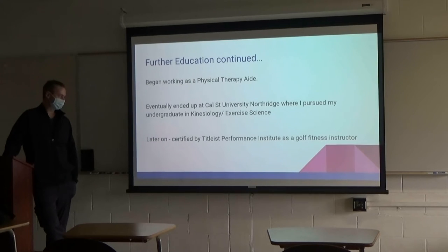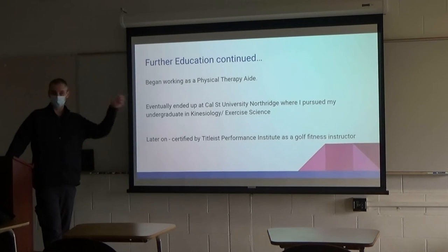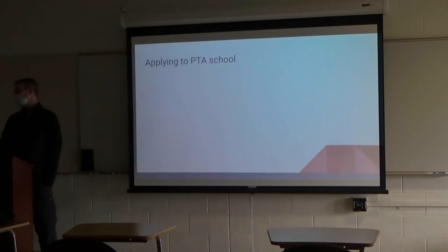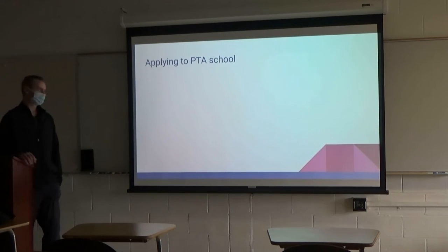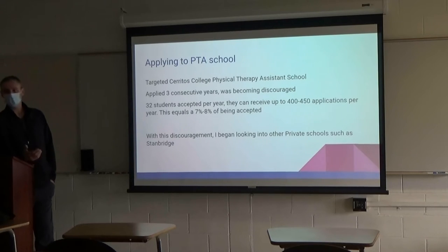One of my employers encouraged me to get certified by the Titleist Performance Institute as a golf fitness instructor — that's the other initials on my title. From there I started applying to PTA school. One of the big reasons I targeted Cerritos College's physical therapy program is that they're a very well-respected program and a lot less expensive than other schools, while still having a great reputation.